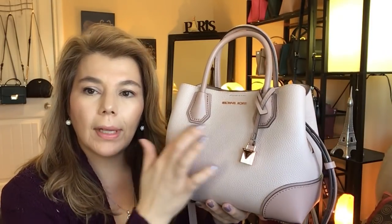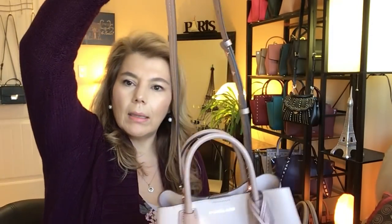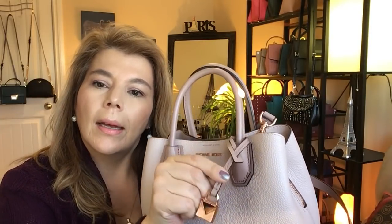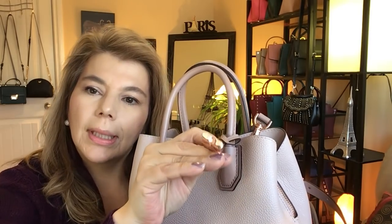It has double strap handles and comes with a long adjustable shoulder strap — I think it goes to 24 inches. It has one adjustment on one side and attaches at the top. It also has the signature lock detailing in rose gold, though it doesn't actually lock — it's purely decorative.